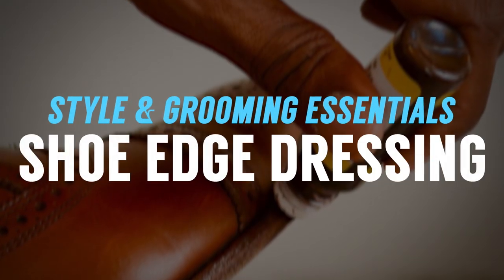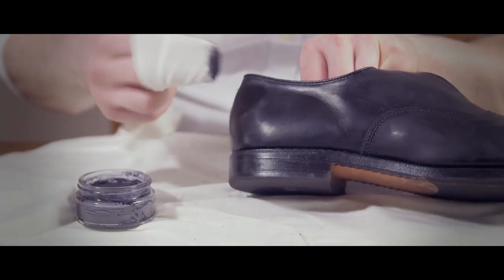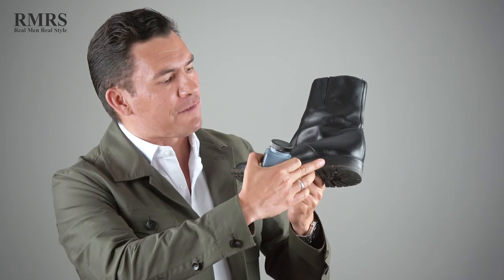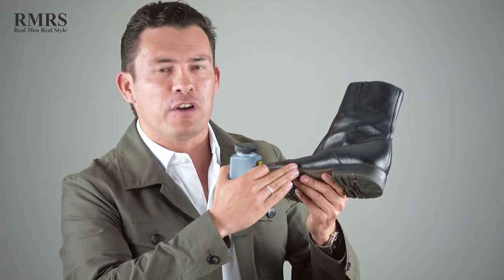Let's talk about edge dressing. Hopefully on the upper part of the shoe you use a conditioner and polish to protect the upper — but what about the sole? Whenever you get discoloring, especially on black, you use edge dressing. There's a lot of dye in here, so be very careful — once you get it on your fingers it's very difficult to get off. But this is going to dye the sole a very dark black and bring it back to its original look.